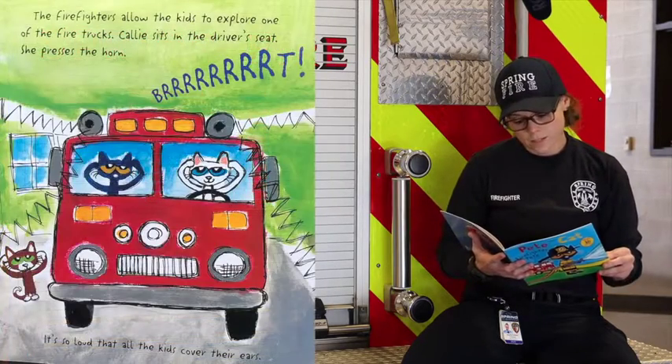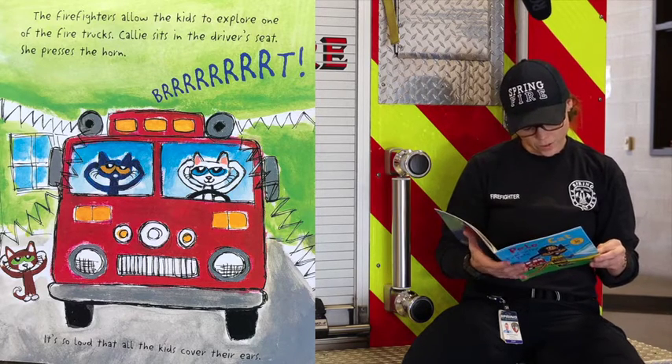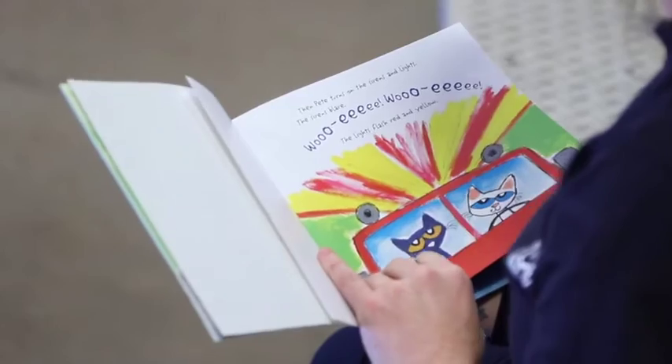The firefighters allow the kids to explore one of the fire trucks. Callie sits in the driver's seat. She presses the horn. It's so loud, all the kids cover their ears. Then, Pete turns on the siren and lights. The sirens blare. The lights flash red and yellow.